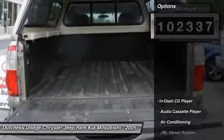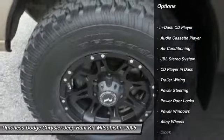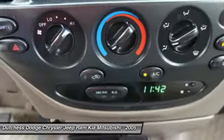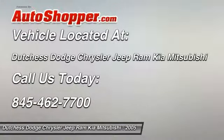Here are some of this vehicle's great options: steering wheel audio controls, dual airbags, front air conditioning, alloy wheels, power steering, cruise control, rear window defroster, power windows, power door locks, and clock.